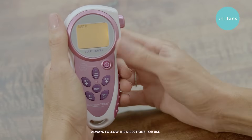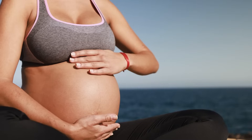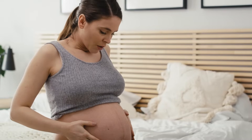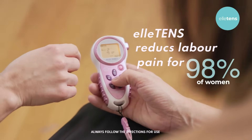L-TENS machines have a wide range of level settings, which means you can adjust to ensure that you are receiving maximum relief during your labor. Every person feels pain differently and labor varies, but studies show that 98% of women had reduced pain when using our L-TENS.